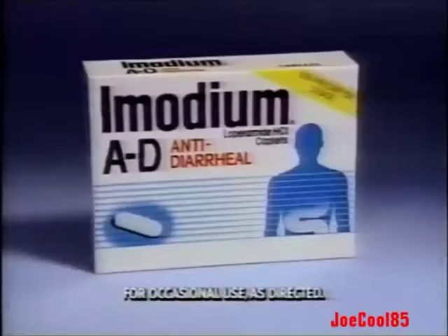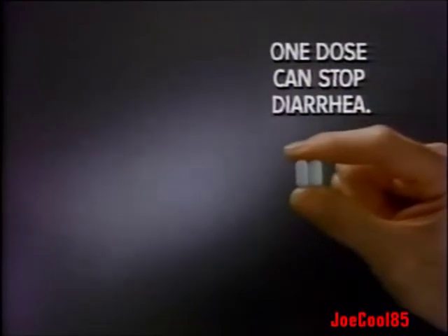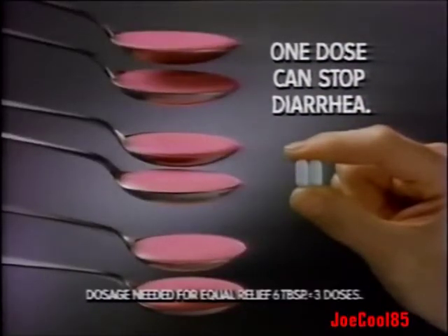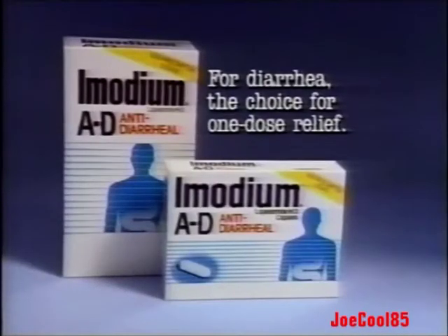I usually take the pink stuff two or three times. Imodium AD is much better. Imodium AD caplets are so effective, they often work in one dose, instead of dose after dose after dose like the pink stuff. Imodium AD for diarrhea: the choice for one-dose relief.